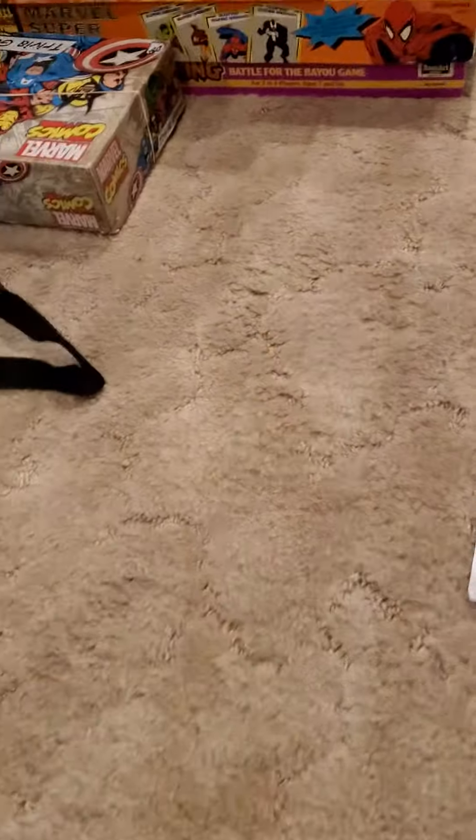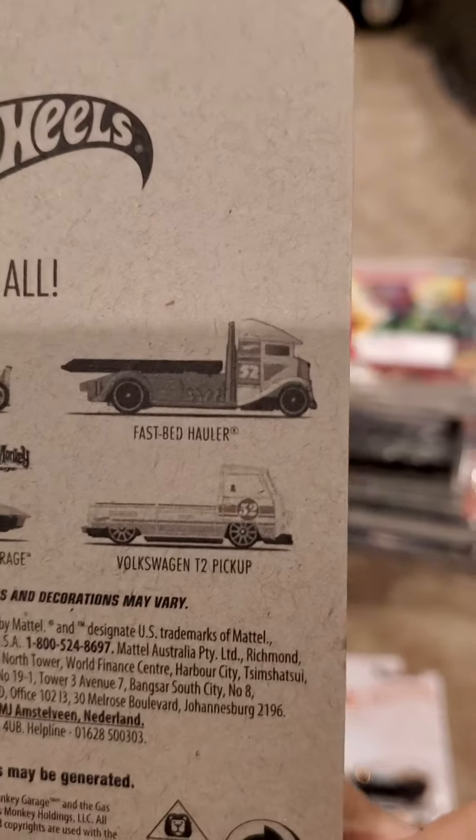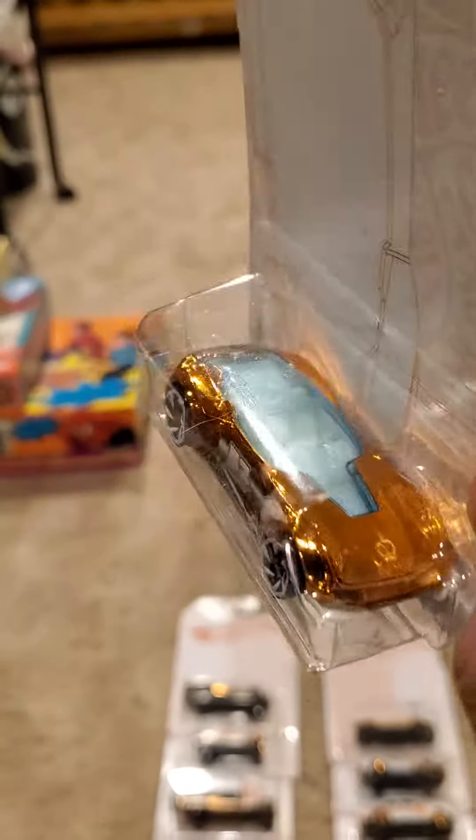And six — VW Volkswagen T2 Pickup. And then I told you the no number, the Gazelle. Oh my god, where is this guy, bro?